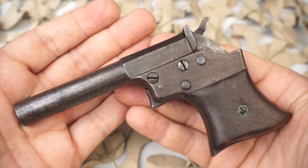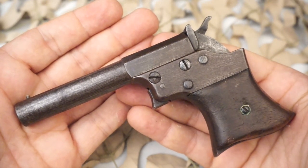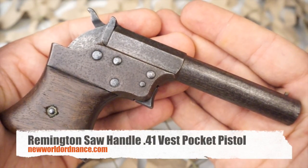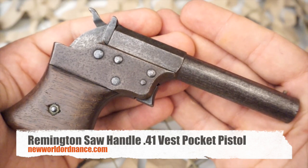So if you need one of these, or maybe you've got one for sale, you can contact us through our website at newworldordinance.com. As always, we do appreciate you watching our videos and hope to continue to make many more. If you haven't yet, please subscribe to us here on YouTube.